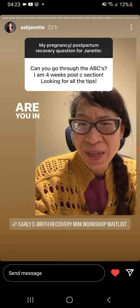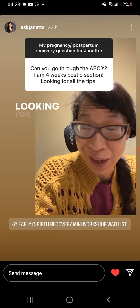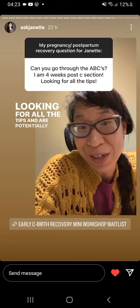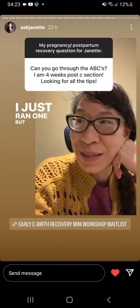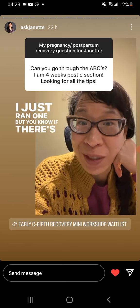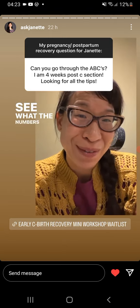Just curious — are you in the early weeks and months post-cesarean, looking for all the tips and potentially interested in a mini workshop? I just ran one, but if there's interest I'll run it again. Add your name to the wait list below and let's see what the numbers are.